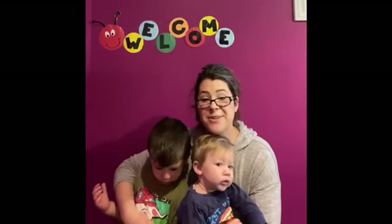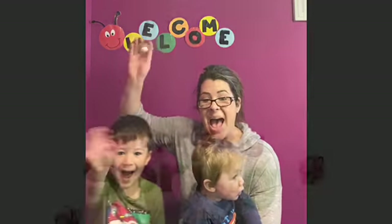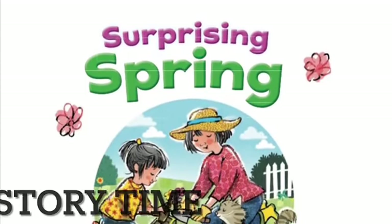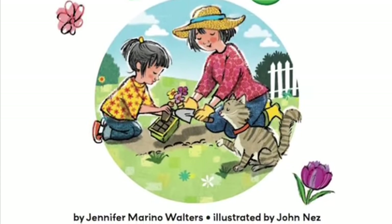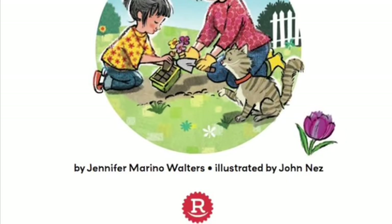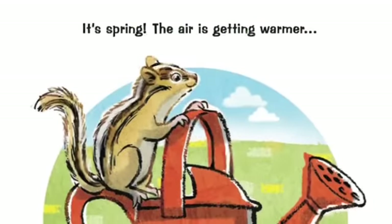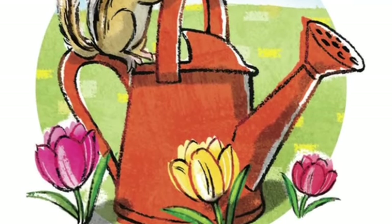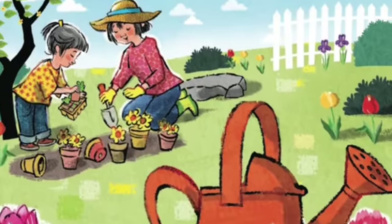Thank you everybody for joining us. Now sit back, relax, and enjoy your story. Surprising Spring by Jennifer Marino Walters and illustrated by John Nez. It's spring. The air is getting warmer and the world is coming alive.